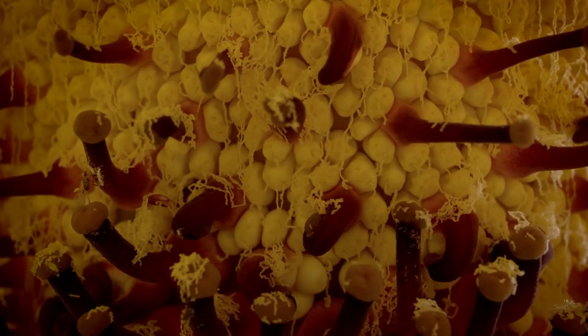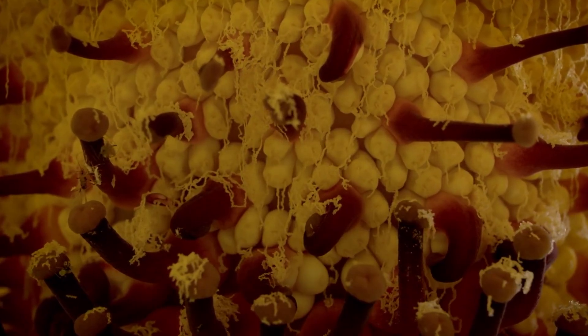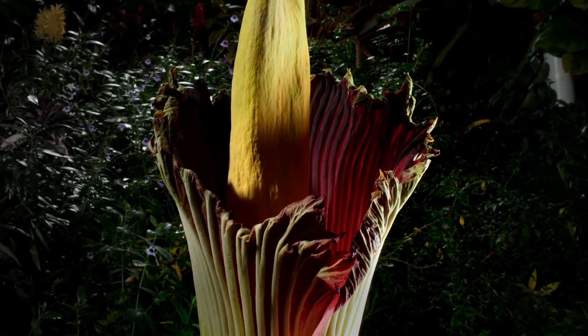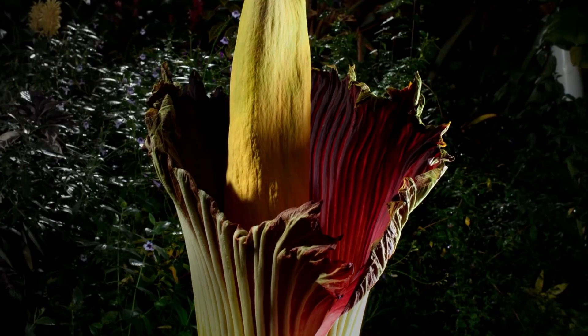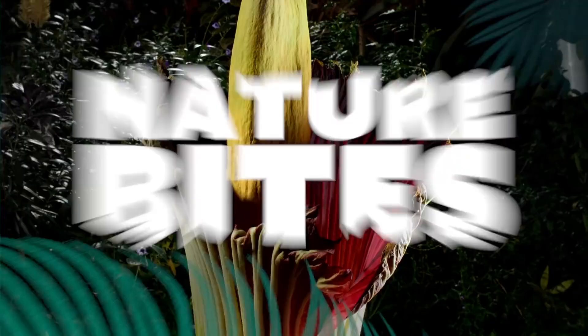The Titan Arum is readying itself for the arrival of pollinating insects. Tiny sweat bees, and probably carrion beetles as well, are attracted by a combination of the powerful smell and the heat.